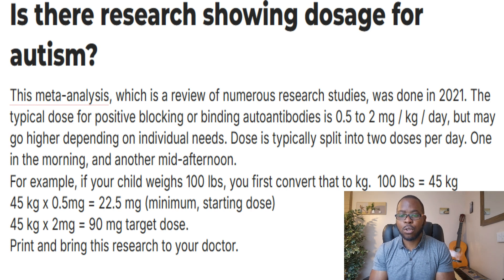For example, if your child weighs 100 pounds — that's equivalent to 45kg — then 45kg times 0.5mg equals 22.5mg, which would be your minimum starting dose. At the higher dose, 45kg times 2mg gives you a 90mg dose.